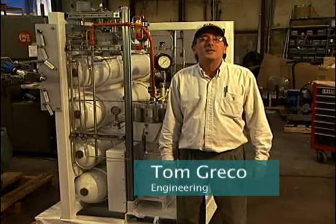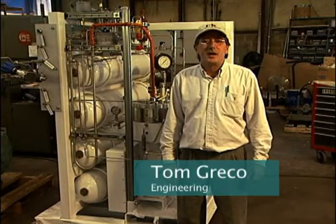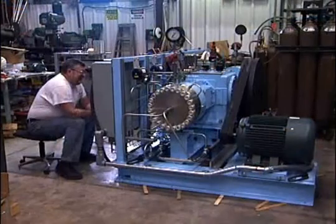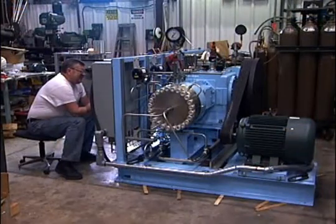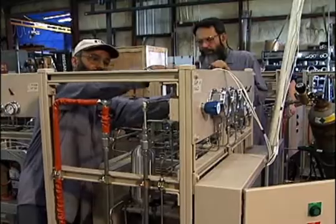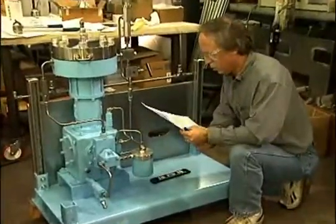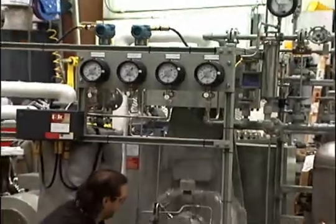PDC diaphragm compressors are ideal in handling most gases where contamination-free and leak-tight gas compression is important. Triple diaphragm compressors are used in a wide variety of applications such as cylinder filling, offloading from tube trailers, and gas plant processing systems.